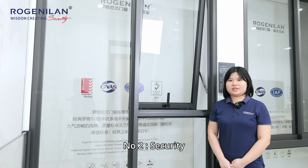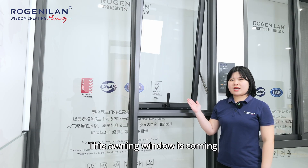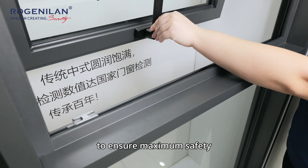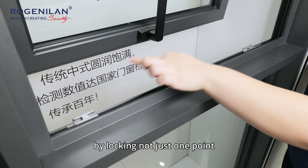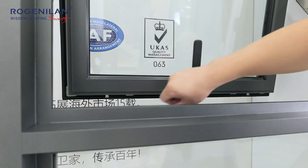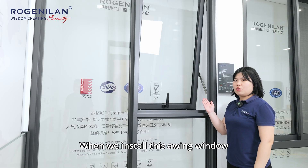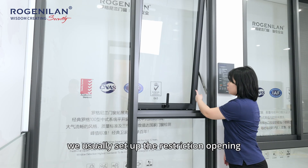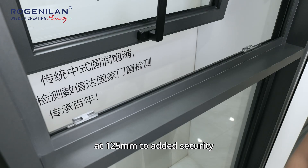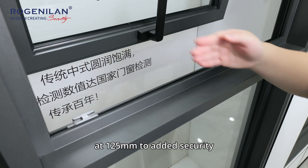Number two: security. This oil-in window comes with a multi-point lock system to ensure maximum safety by locking not just one point but several points on its frame. When we install this oil-in window for children's bedrooms, we usually set up the restricting opening at 125mm to add to the security.